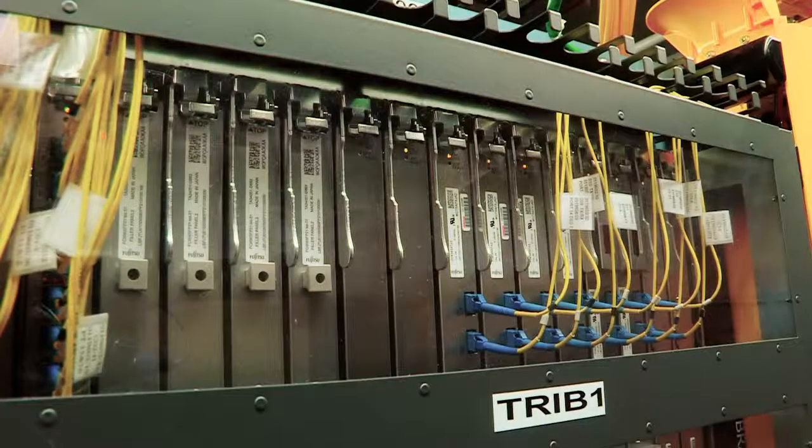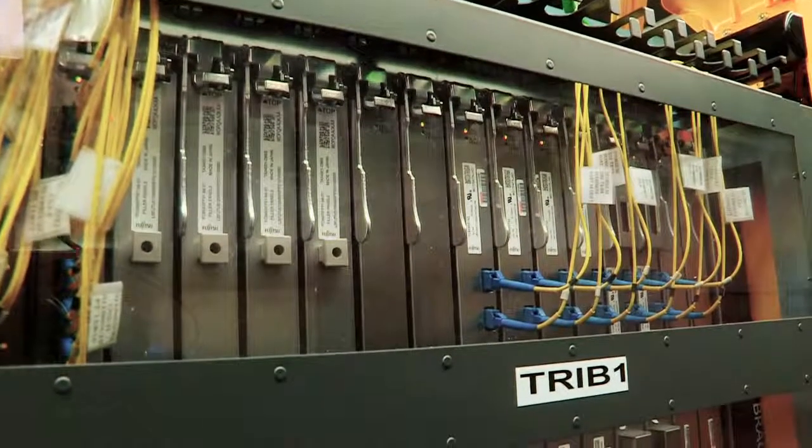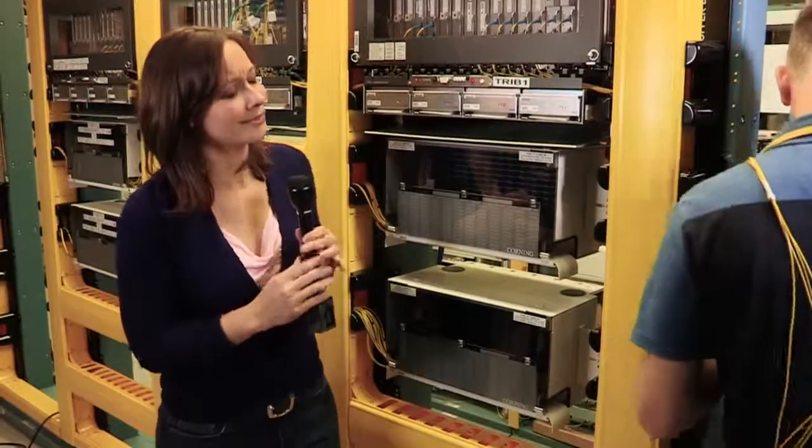This central office has a massive internet backbone switch called a ROADM — a Reconfigurable Optical Add-Drop Multiplexer. That switch handles 1.76 trillion bits per second, meaning it could transfer an entire DVD faster than you can blink an eye, literally.